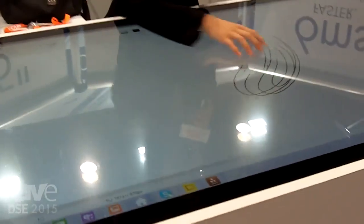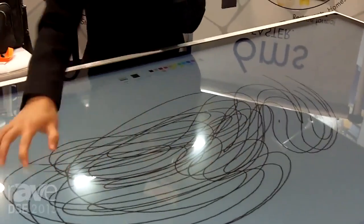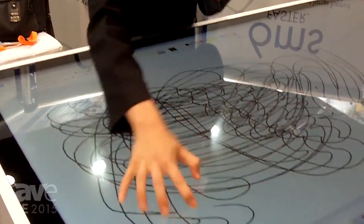The great thing about this technology is it provides amazing response time of less than six milliseconds, so you can see how the lines are right under my fingers versus catching up to my finger.